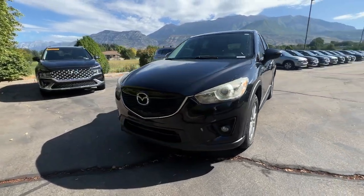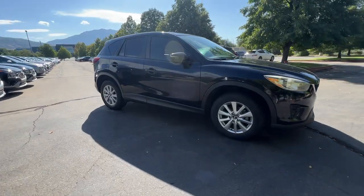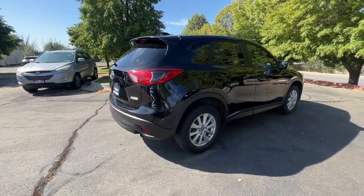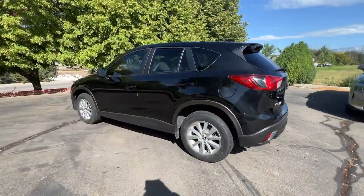Get acquainted with the 2015 Mazda CX-5. With less than 90,000 miles on the odometer, this vehicle stands out from the rest. Enjoy the good life in this CX-5, the compact crossover with Highline style.